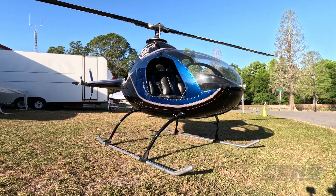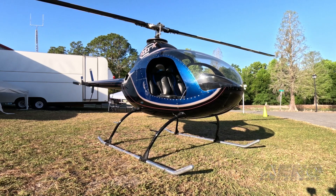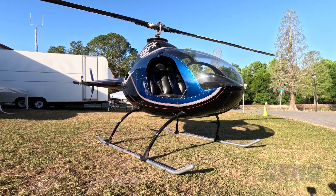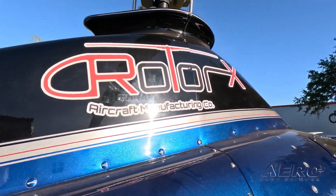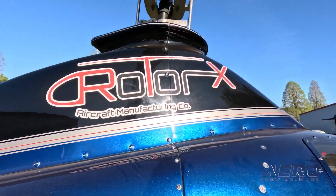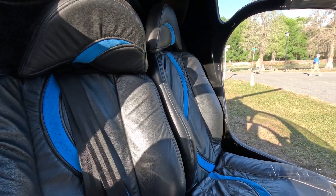Welcome back. Rotor X update — much rotor goodness. The Rotorway Exec lives on and has evolved well, as evidenced by our chats with the company at Sun and Fun 2023. Now offered by Arizona-based Rotor X, their Phoenix A600 Turbo is a two-seat conventional helicopter featuring a two-blade main rotor and an aft-boom-mounted anti-torque rotor.